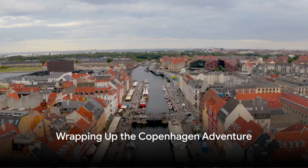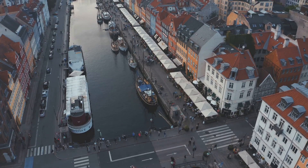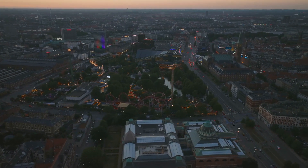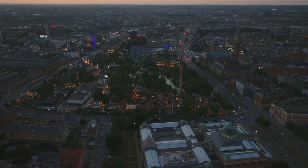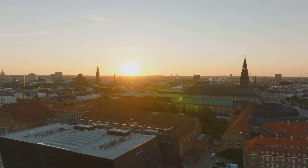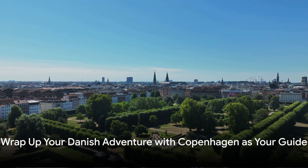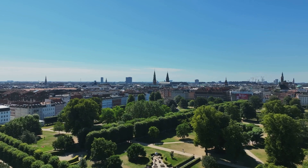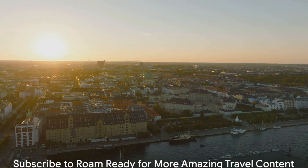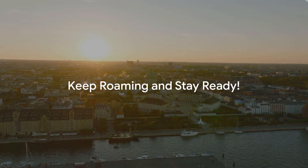And that's a wrap on another adventure with Rome Ready. We've journeyed through the royal splendor of Amalienborg Palace, sailed the vibrant Nyhavn Harbor, reveled in the lush Botanical Garden, met the iconic Little Mermaid, strolled through Tivoli Gardens, stepped back in time at the National Museum of Denmark, and savored the Danish delights at Torvehallerne Food Market — all crowned with the grandeur of Christiansborg Palace. Copenhagen is a city that enchants and surprises, inviting you to explore its hidden corners and immerse yourself in its rich heritage. Subscribe to Rome Ready for more amazing travel content — keep roaming and stay ready.